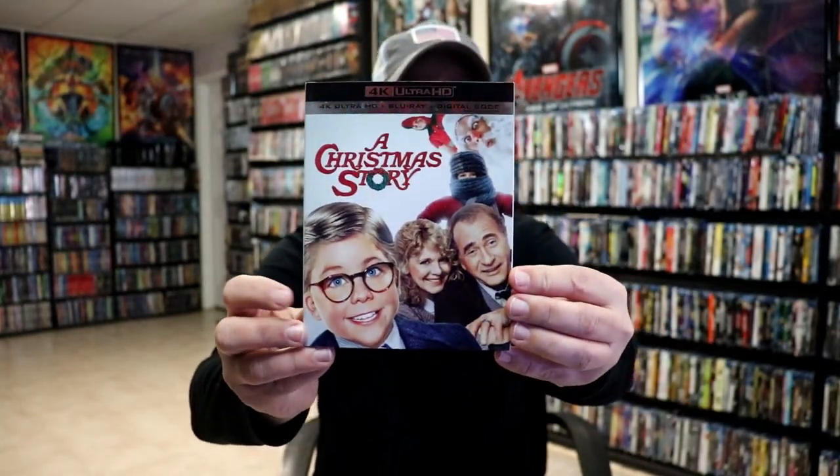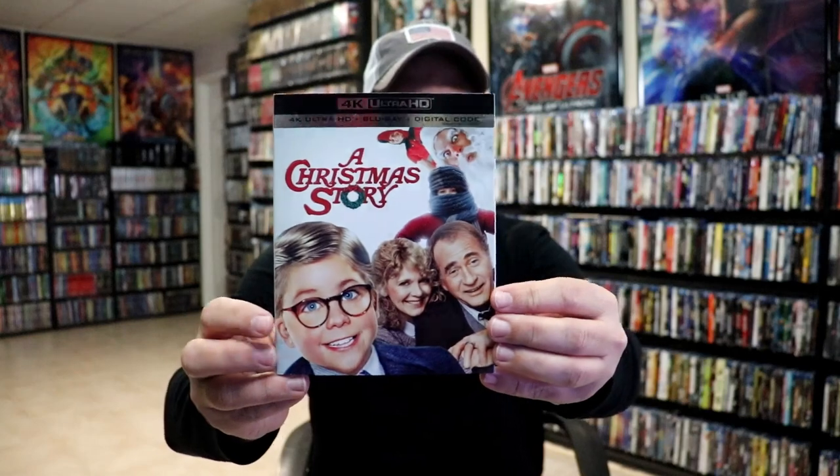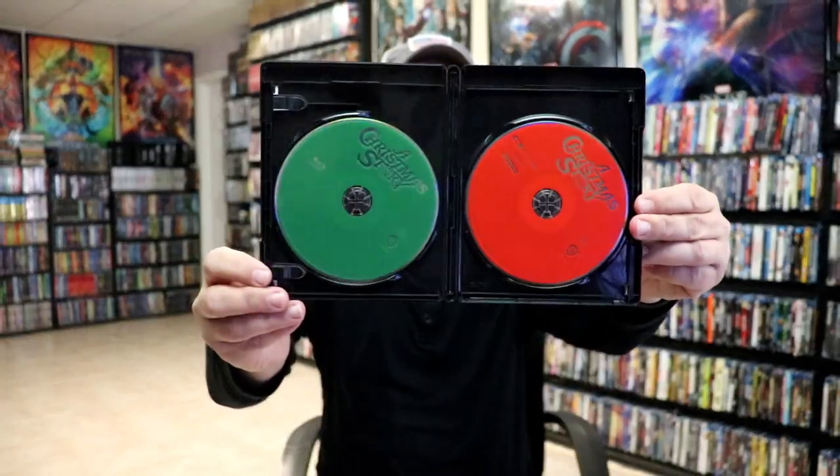Next up we have A Christmas Story. This is another one that we watch every year. I do love the artwork on this slipcover — the slipcover really makes it pop. Same information on the case. I'm definitely looking forward to the movie that's coming out; I believe it's going to be on HBO Max. I can't wait to see how that turns out. I've been staying away from the trailers because I just don't like watching trailers. Of course the case is the same artwork. On the inside it comes with a code, and we have a green and a red disc — Christmas colors. I'm definitely looking forward to watching that on HBO Max.